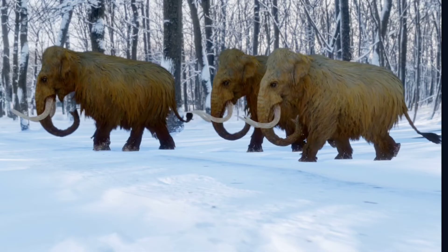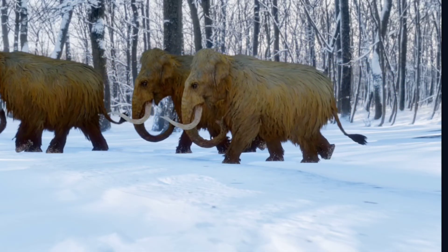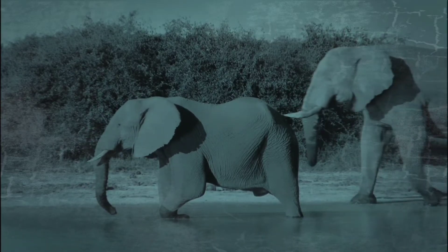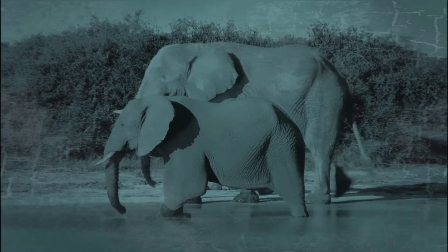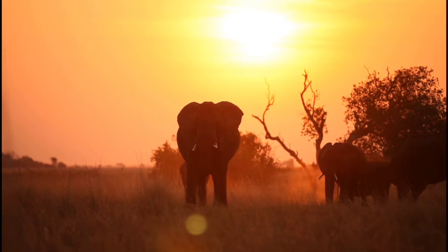The tusk belongs to the straight-tusked elephant species, known from only a few sites. The species apparently appeared in our region about 800,000 years ago, and by 400,000 years ago it became extinct. It was a gigantic elephant, larger than the present-day African elephant.